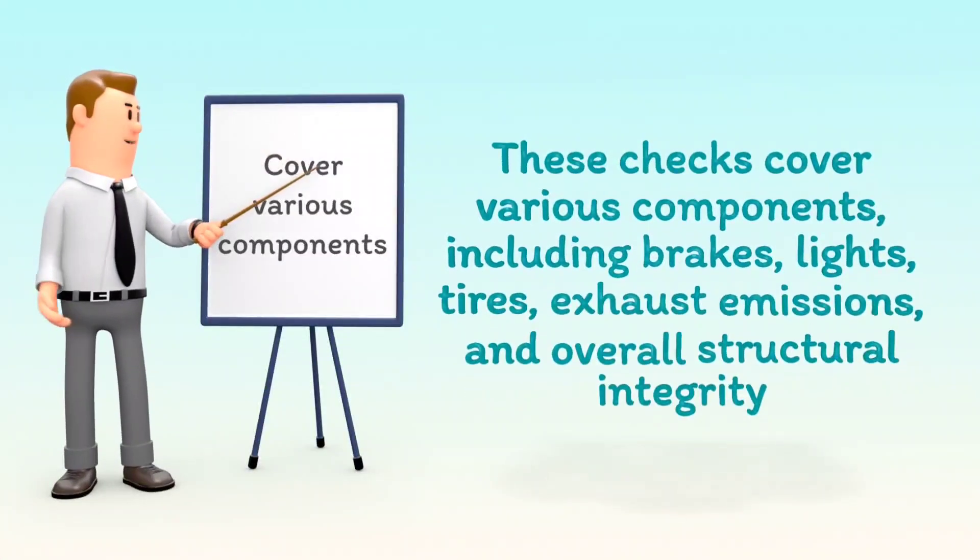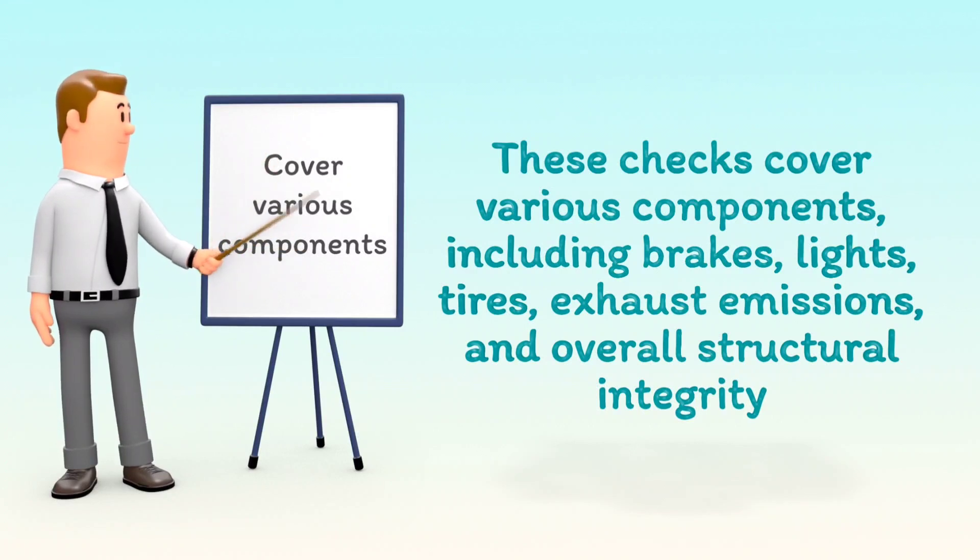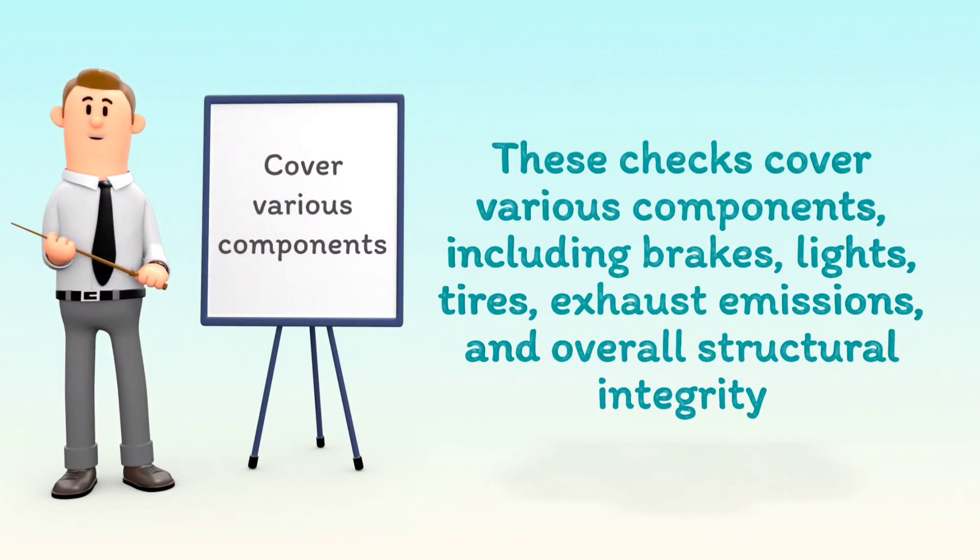These checks cover various components, including brakes, lights, tires, exhaust emissions, and overall structural integrity.